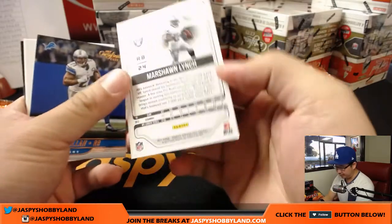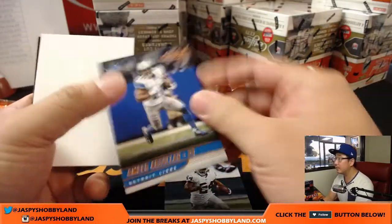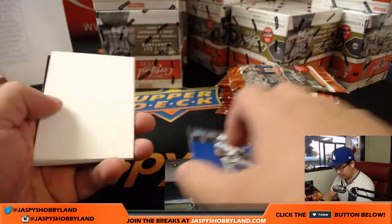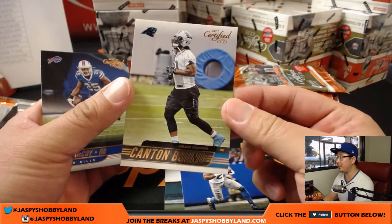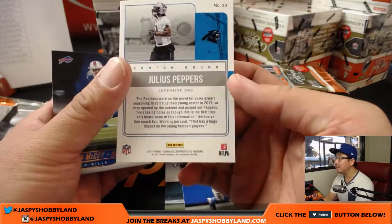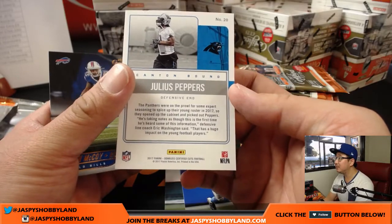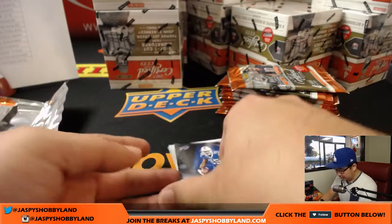Here are your base cards — everything ships. Amir Abdullah. I like the action photography. Canton Bound — Julius Peppers, Canton Bound. And there's LeSean McCoy.